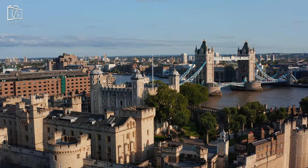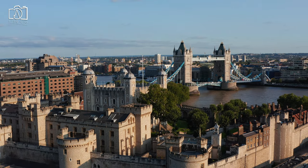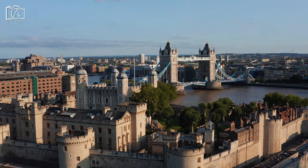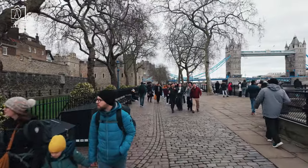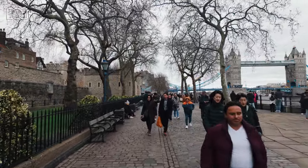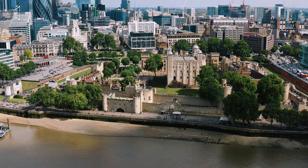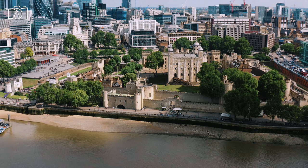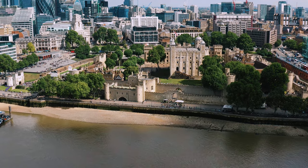While staying inside the Tower of London itself is not possible, there are numerous accommodation options in the surrounding areas to suit different preferences and budgets. Hotels in the nearby City of London and along the River Thames provide easy access to the Tower, along with stunning views of the river and city skyline. For a more immersive historical experience, some nearby hotels and converted historic buildings offer a unique blend of modern luxury and historical charm, making your stay in London memorable.